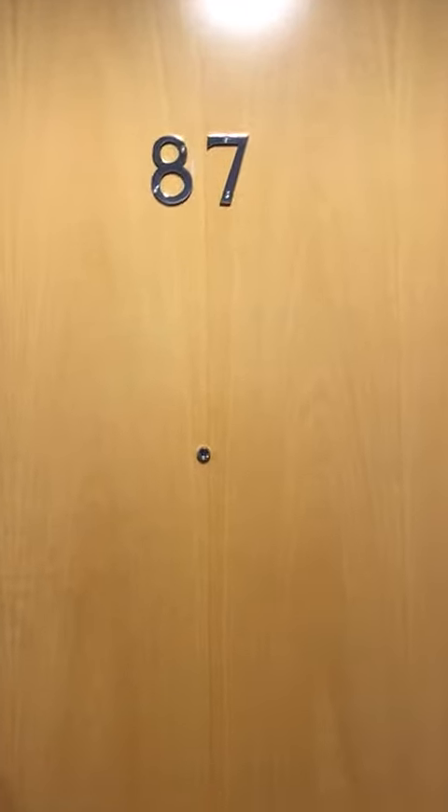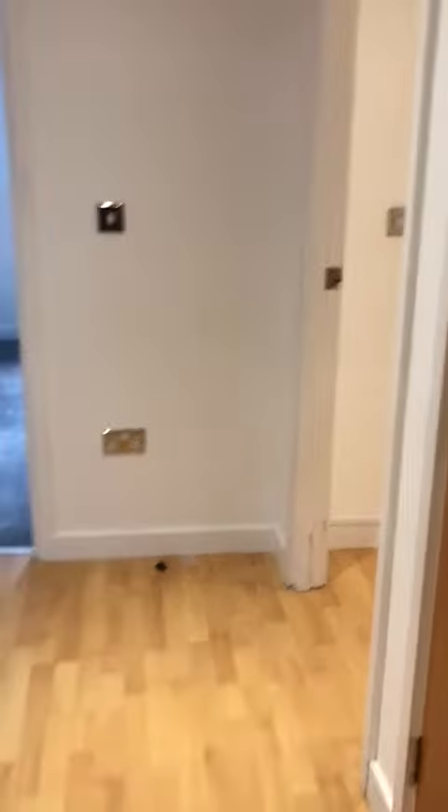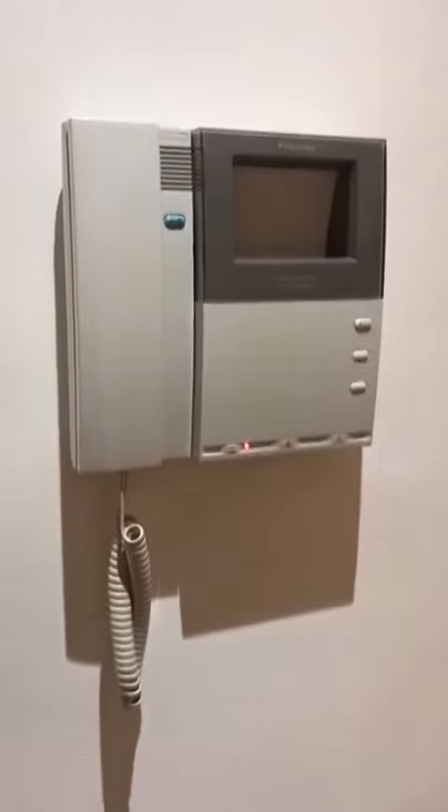Here we are today at number 87 Queen's Court. This is a two-bedroom flat on the second floor. We have an entrance hall with electric heating and intercom, and here we have a storage cupboard.